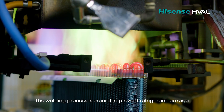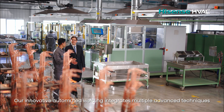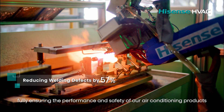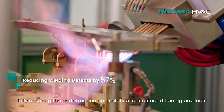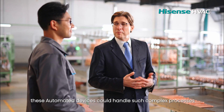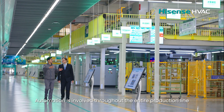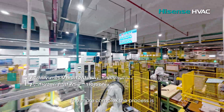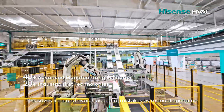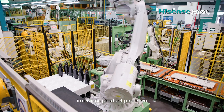The welding process is crucial to prevent refrigerant leakage. Our innovative automated welding integrates multiple advanced techniques, reducing welding defects by 57%, ensuring the performance and safety of our air conditioning products. I never imagined that automated devices could handle such complex processes. Automation is involved throughout the entire production line — the more complex the process, the more specialized the equipment. This saves time, avoids potential mistakes, and improves product precision.